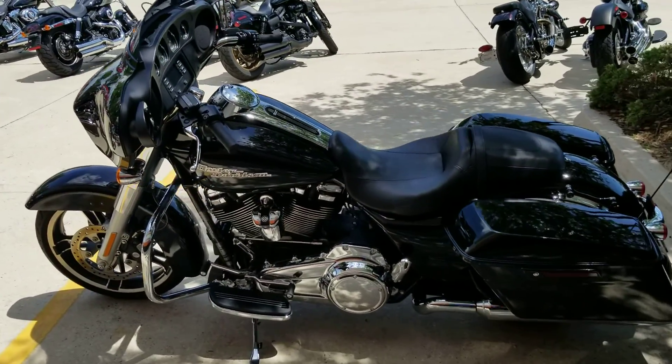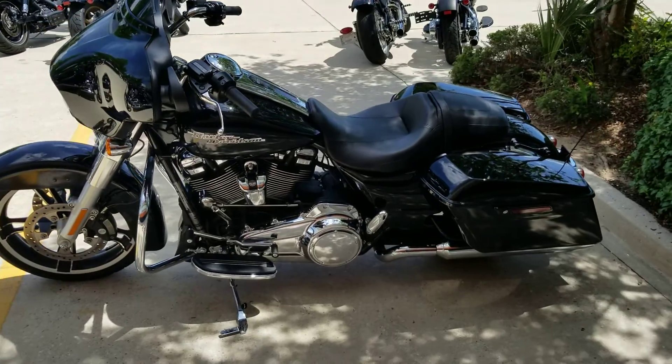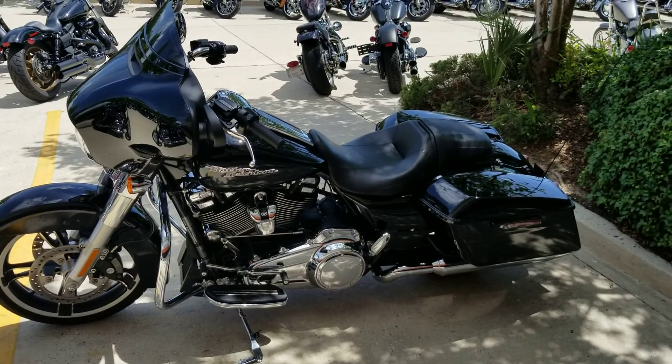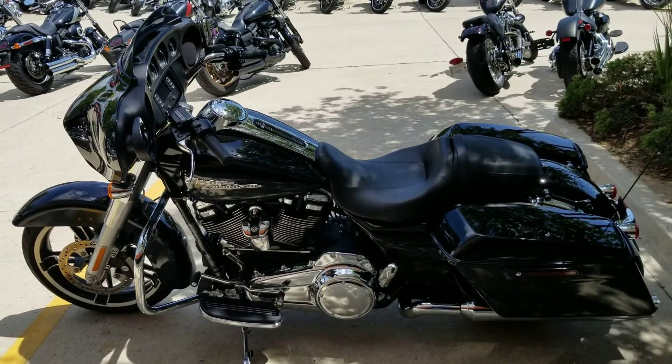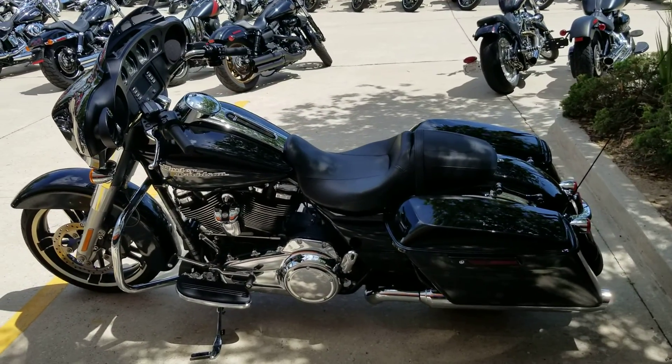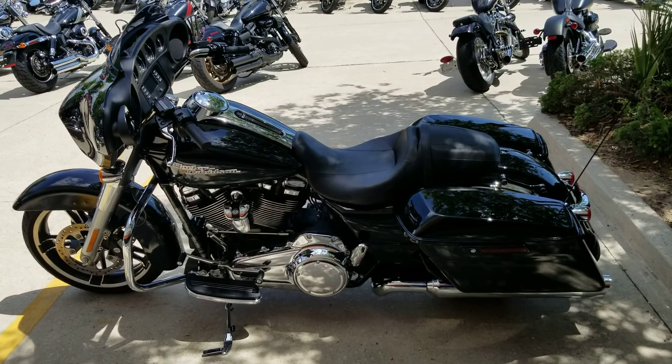If anyone's looking for a Street Glide and doesn't want to pay the brand new price, this is pretty much the best thing for you. You can save yourself some money, get a couple of miles on it, and take advantage of some extras the previous owner added. Give us a call at 504-662-1622. Remember, we take anything with a VIN on trade, and we ship these used bikes anywhere in the lower 48.